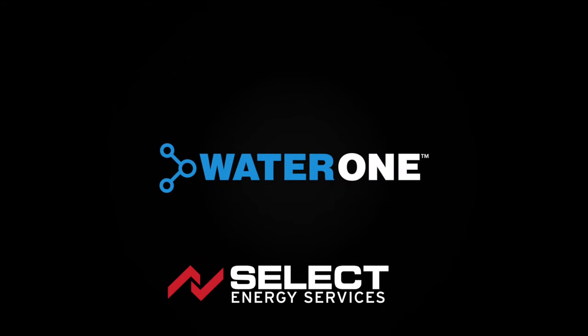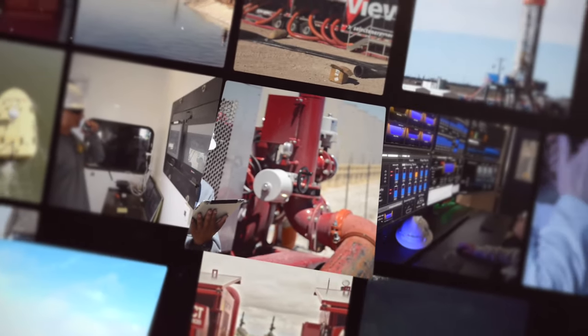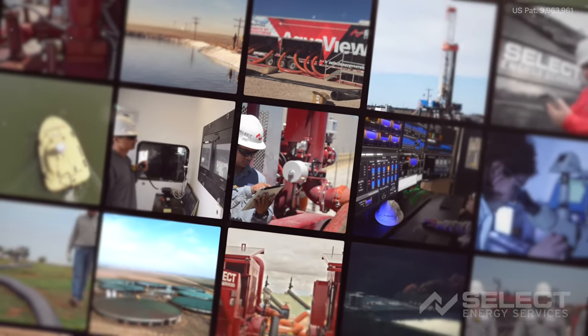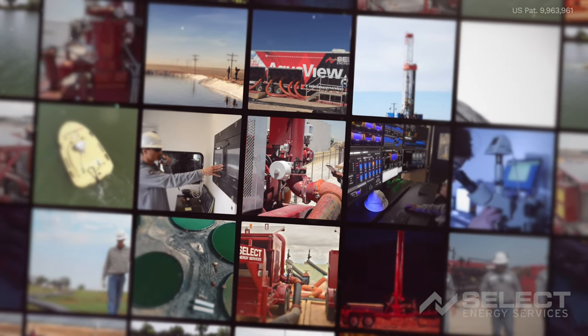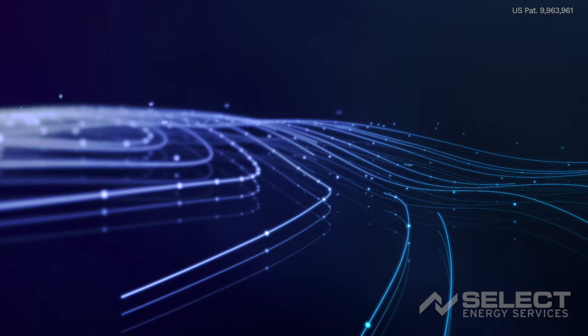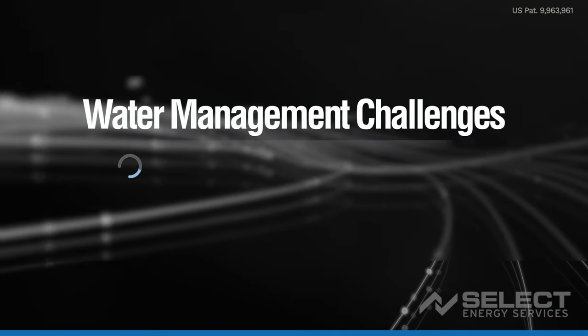Water One from Select Energy Services is a comprehensive system of equipment and software, engineered to drastically improve the efficiency of oil-field water management operations. It allows us to move water smarter. Water One is a solution to three major challenges facing operators and service companies.